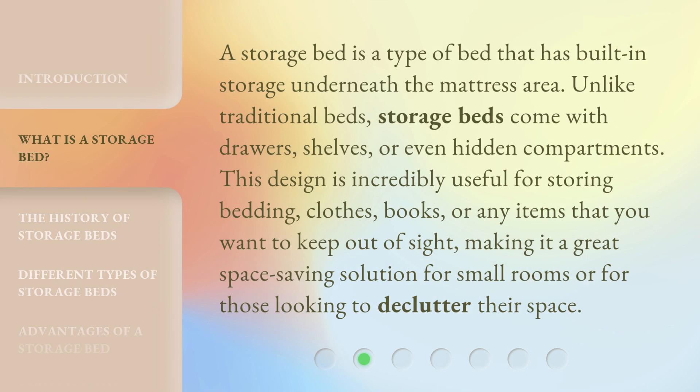A storage bed is a type of bed that has built-in storage underneath the mattress area. Unlike traditional beds, storage beds come with drawers, shelves, or even hidden compartments. This design is incredibly useful for storing bedding, clothes, books, or any items that you want to keep out of sight, making it a great space-saving solution for small rooms or for those looking to declutter their space.